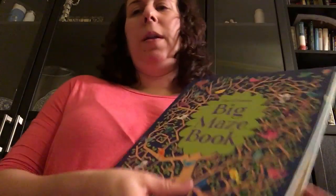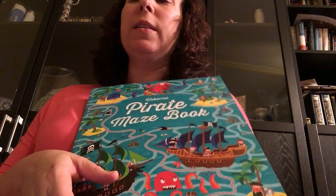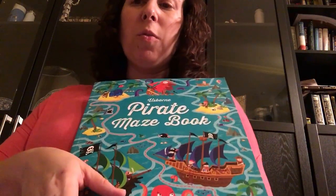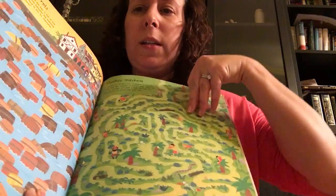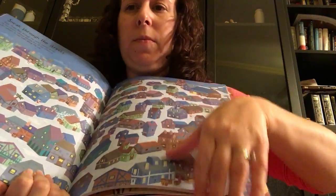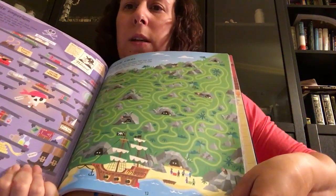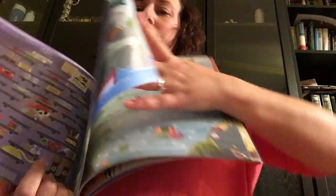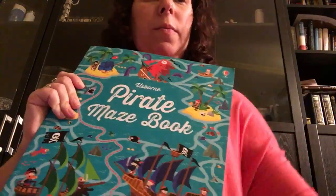There's a Treasure Island one, and this is the pirate maze book. This one just cracks me up because I love pirates, which is kind of an inside joke with my family. But same idea with this one, except that all the mazes have a little pirate theme, and you can see just how beautiful these illustrations are. So that is the pirate maze book and the big maze book.